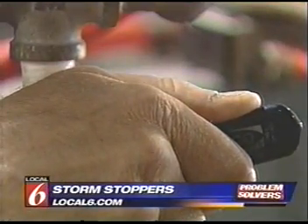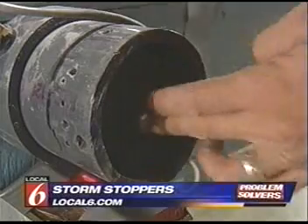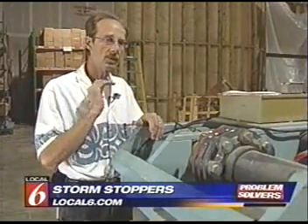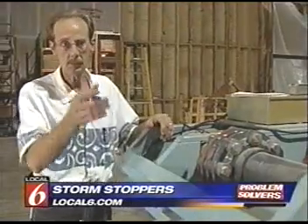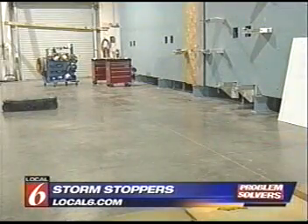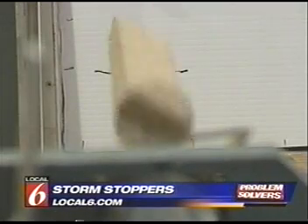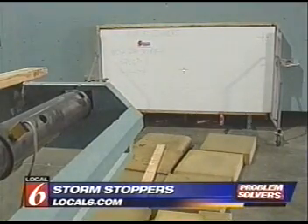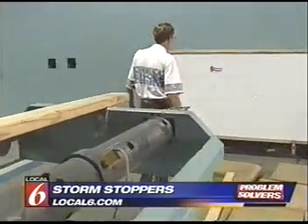'We're shooting a four-foot two-by-four at 40 feet per second.' After a countdown, the missile comes out of the barrel and impacts the product at the specified speed — equivalent to a wind velocity of 120 miles per hour. The pressure points must survive impact standards set by the American Society of Civil Engineers.